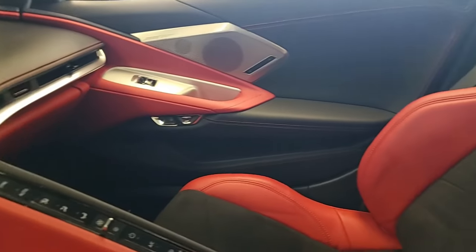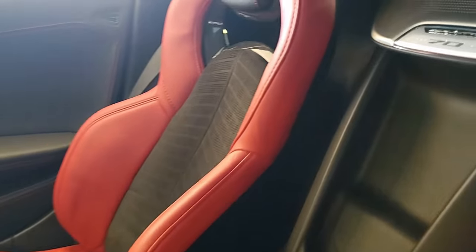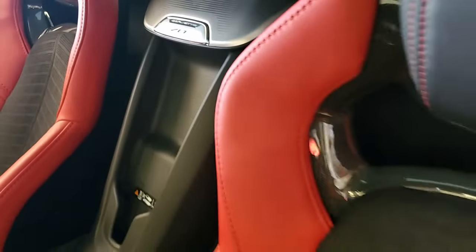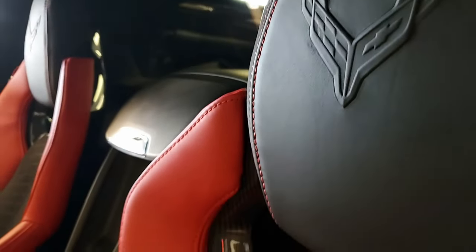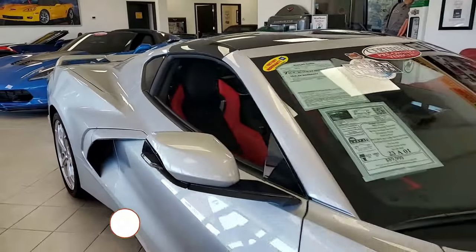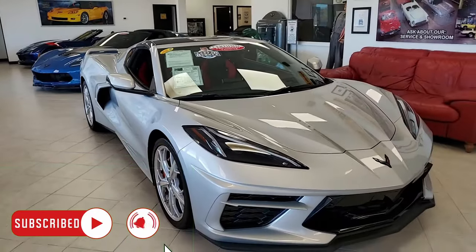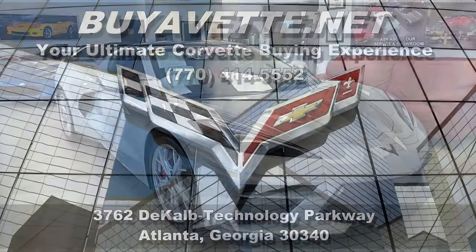Give one of our sales representatives a call here at buyavet.net at 770-414-5552. We're located in Atlanta, Georgia. You can stop by and come into our showroom, but remember, we built this business as an online business. We can make shopping online something you can do with ease and with confidence. We want to be your ultimate Corvette buying experience. We can put this car in your driveway less expensively than you could ever imagine. Hope to hear from you real soon.